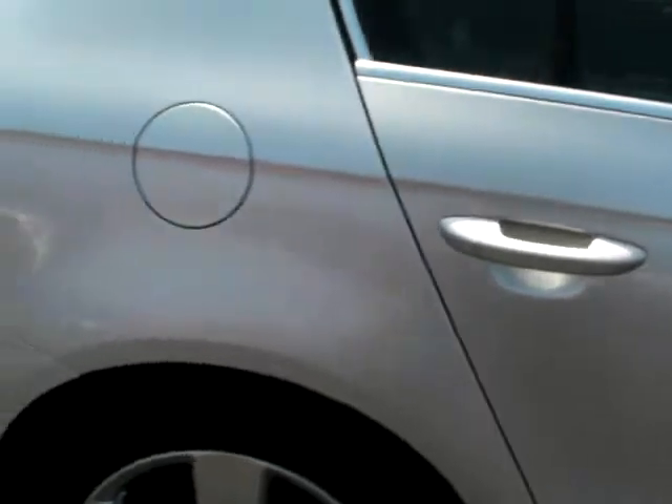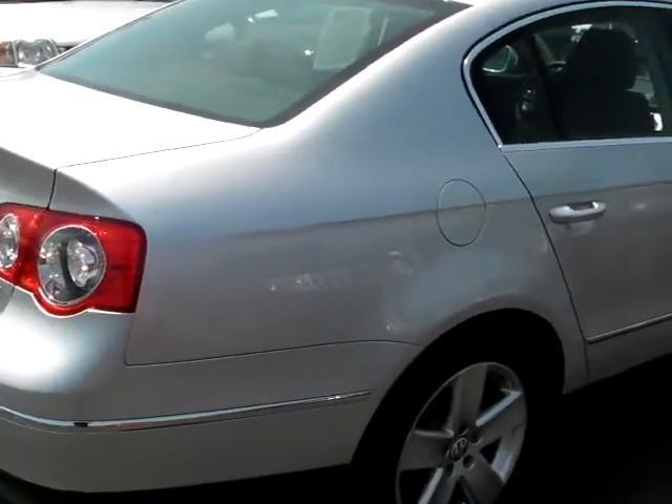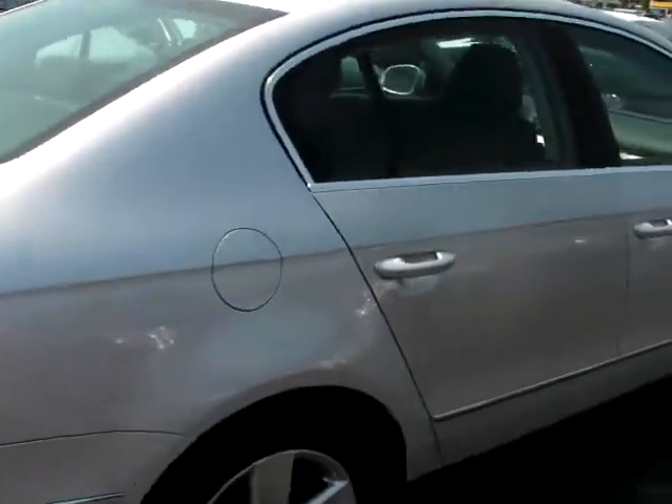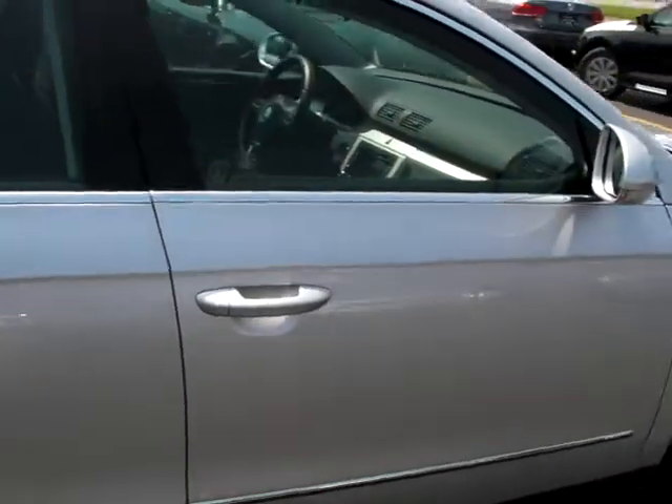It's a six-speed automatic with DSG. DSG is dual shift gearbox. It allows for seamless shifting and the fuel economy of a manual car.